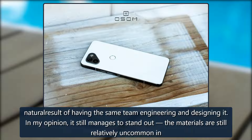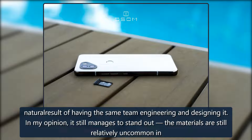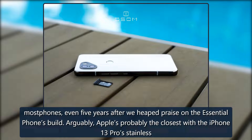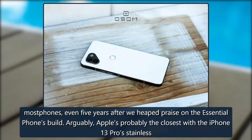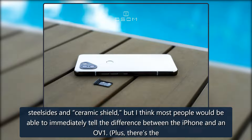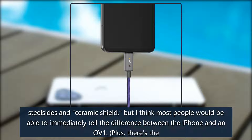In my opinion, it still manages to stand out. The materials are still relatively uncommon in most phones, even five years after we heaped praise on the Essential phone's build. Arguably, Apple's probably the closest with the iPhone 13 Pro's stainless steel sides and ceramic shield, but I think most people would be able to immediately tell the difference between the iPhone and an OV1.